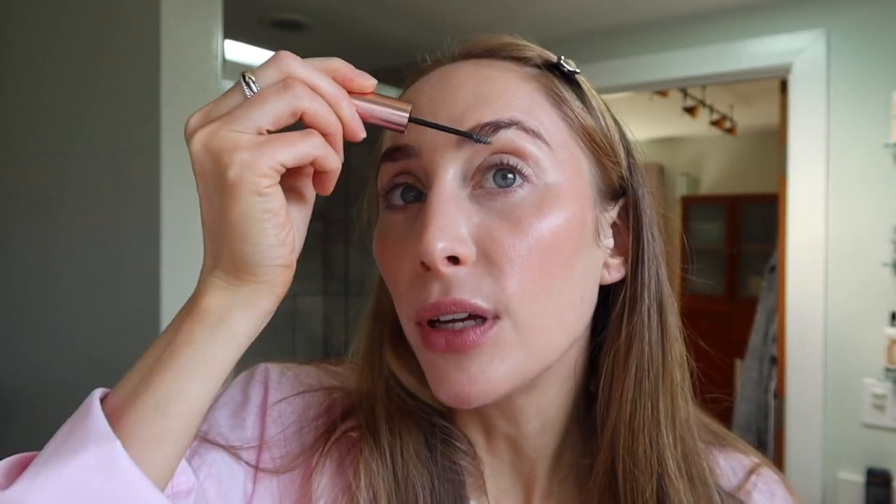Next, I have to do a little bit of brow gel — I totally forgot this stuff. This is by Lawless and it's the Hold Up Soft Set Creamy Brow Wax. I feel like I don't hear many people talking about this product, but I really love it.